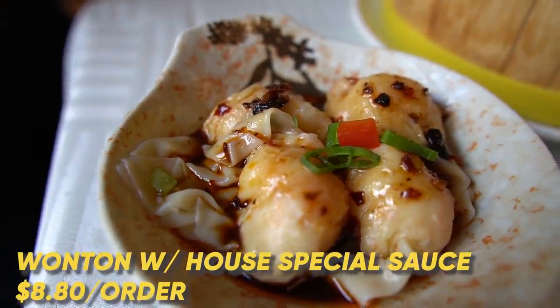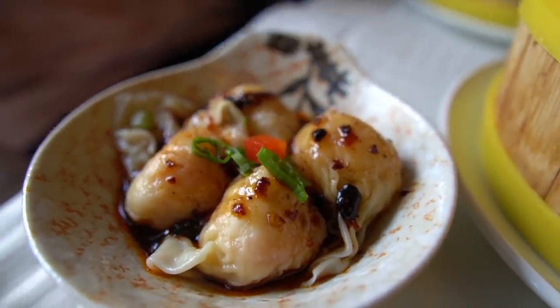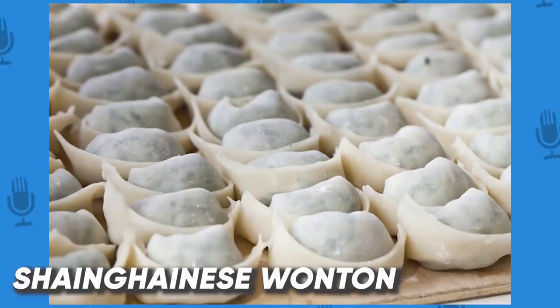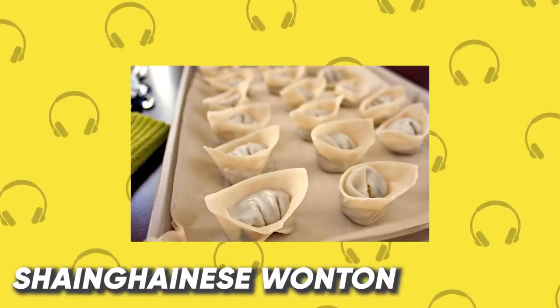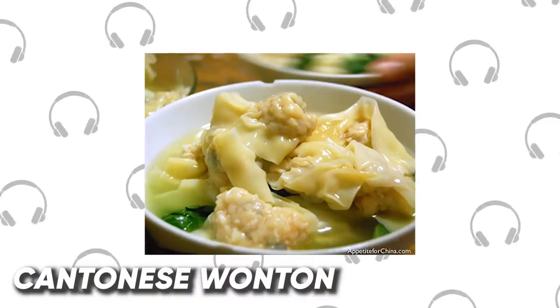Spicy wontons — I want to say it's more of a Shanghainese dish. The wonton is going to be more plump — the meatball in it is going to be bigger. Spicy wonton — love that sauce. I like that sweet vinegar flavor. Very plump, big wonton. Shanghainese wonton is much more flowy, much more pillowy — it has more skin on it. The Cantonese wontons tend to be a little bit more packed tightly.